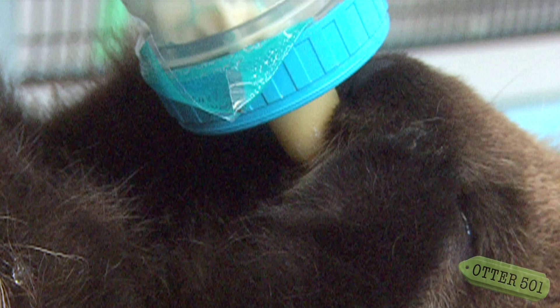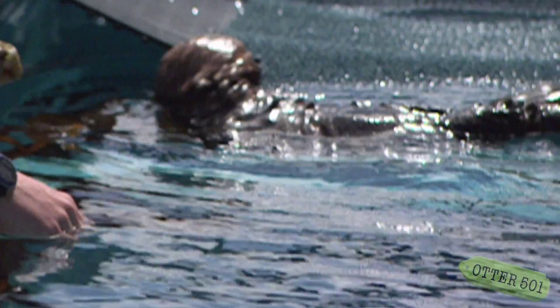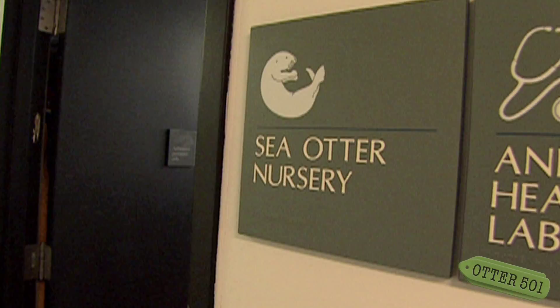Michelle Stedler is a sea otter field biologist and one of the pioneers of the SORAC program. Back in 1997, she was one of the first to meet Harmony. When Harmony came into the aquarium it was pretty exciting — I was working in the rehab office and she was brought in by a gentleman working on a construction site in Carmel. He knocked on our door and there he was standing with this little pup in his arms. She was about five weeks old when he brought her in.